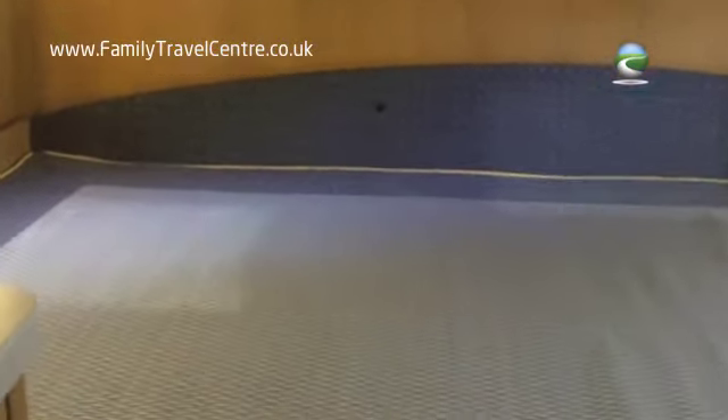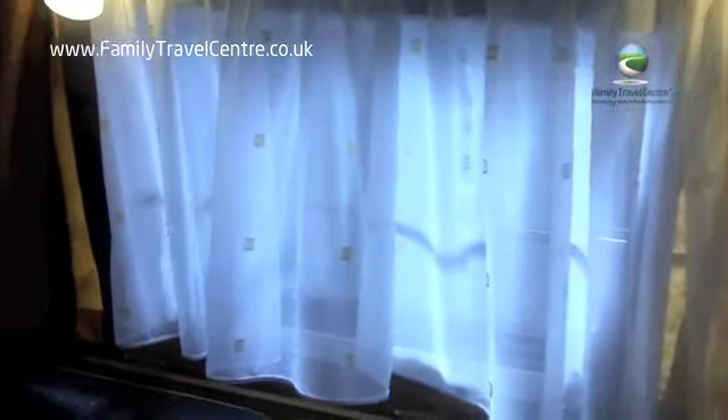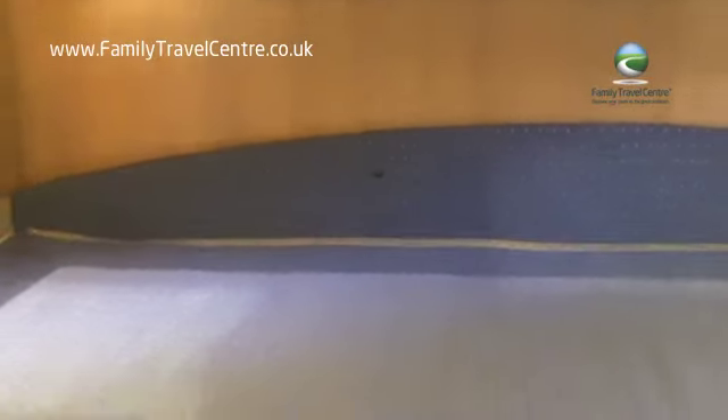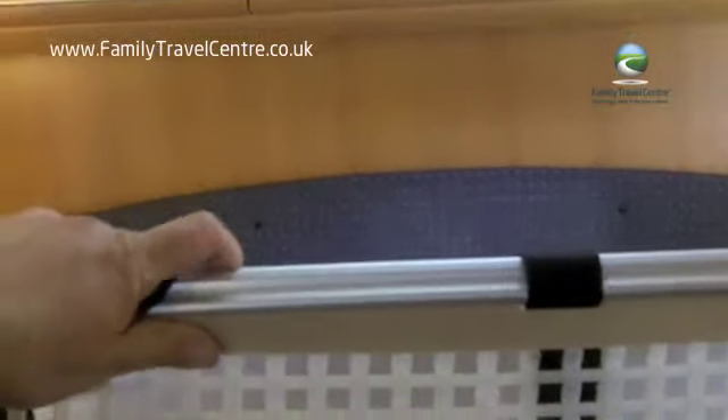In the rear bedroom area you've got a full-size double bed with high-level storage and more high-level cupboard space. Lots of lighting in here. Two windows in the rear, both with fly screens and blackout blinds. You also have on the front bed and the rear bed a safety net which clips up into the ceiling to ensure any little ones don't roll out of bed in the night.